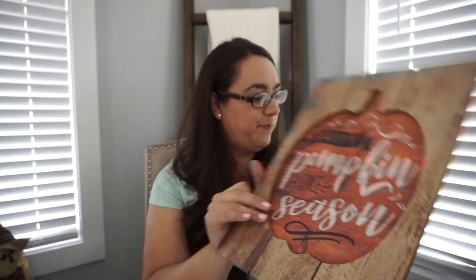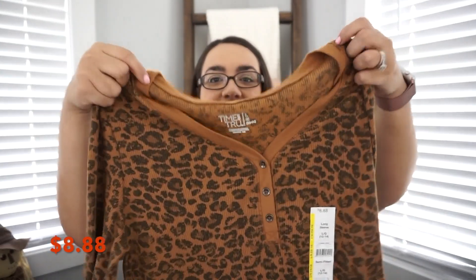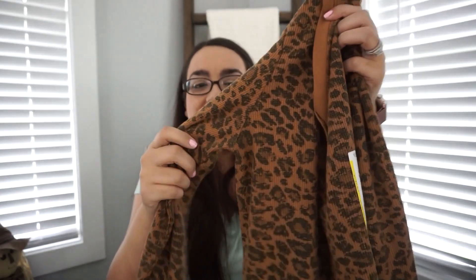Moving on to some clothes I found at Walmart. If you remember my fall video from last year, I talked about these thermals that I absolutely loved — and this year they brought them back in a leopard print. The brand is Time and True, and it has these three little buttons. They are seriously so soft and comfortable. I got it in a size large. I have a feeling these are going to sell out really quickly, so if you like it, make sure you go get it.